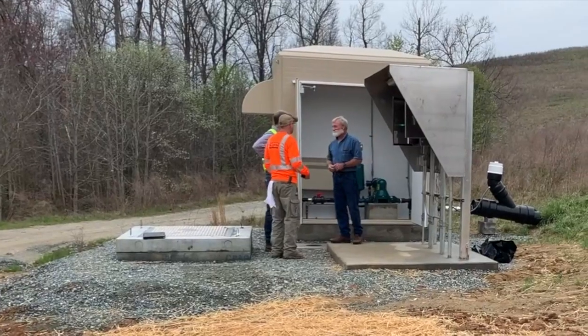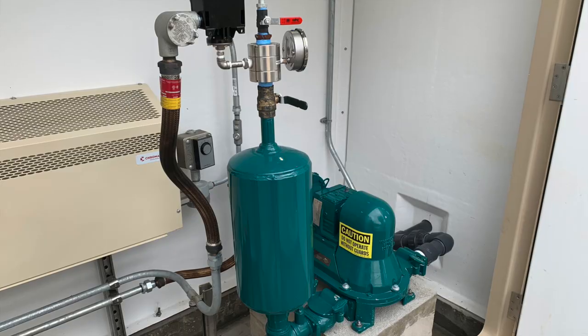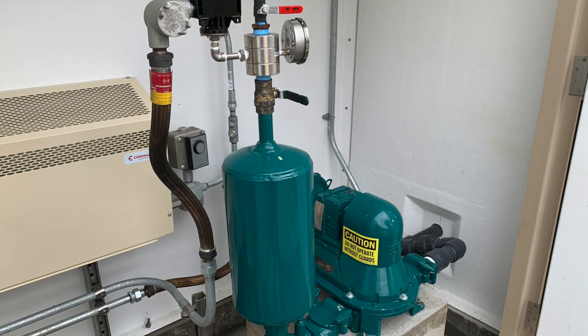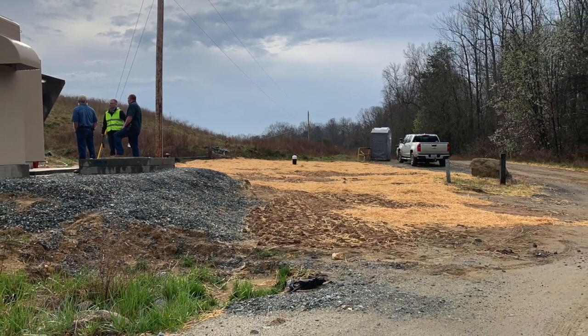WasteCorp is a specialized solids handling pump manufacturing company with a 30-year track record with cities like High Point and thousands of others. Contact WasteCorp today for your landfill leachate wastewater pumping application or other solids handling pump requirement.